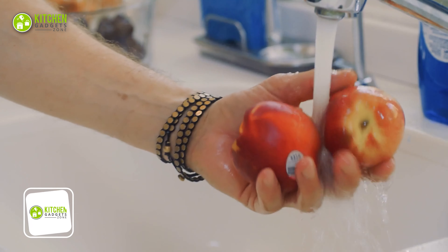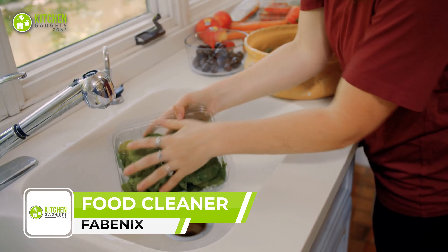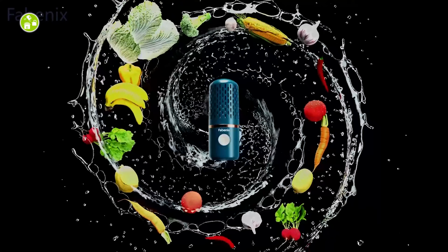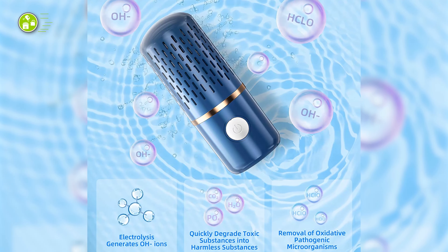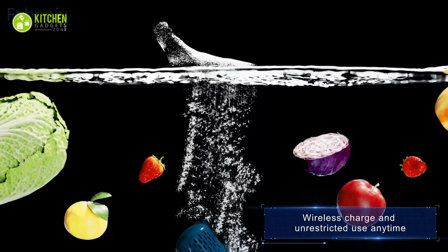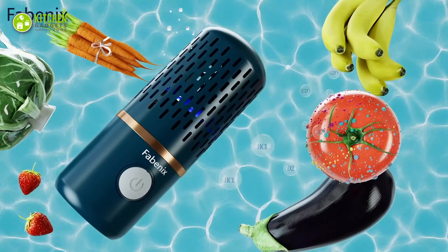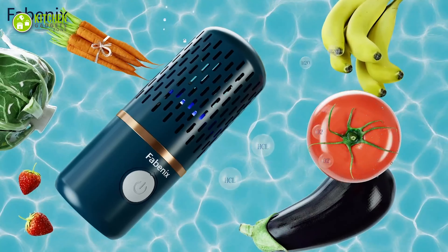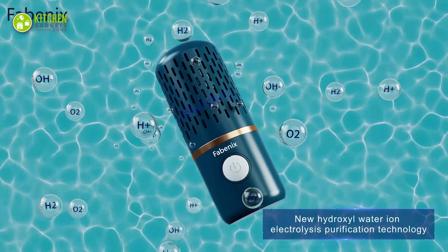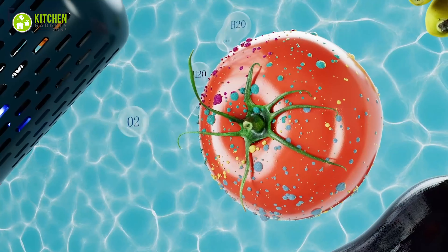Are you tired of spending hours cleaning fruits, veggies, and other food items before consuming them? Say hello to the Fabinix Fruit and Vegetable Cleaning Machine, your new best friend in the kitchen. This is designed to purify a wide range of food items including fruits, vegetables, meat, fish, shrimp, grains, and even tableware. Using high-energy ion purification technology, it washes away any dirt and residue from your food items without harmful chemicals.